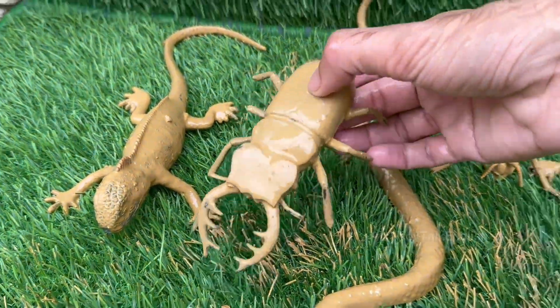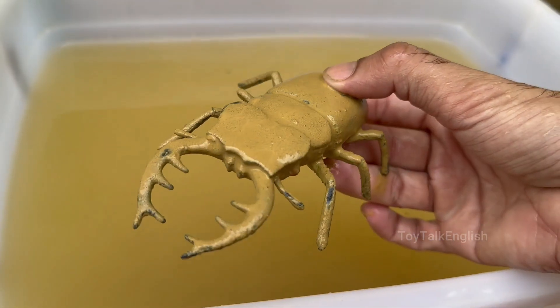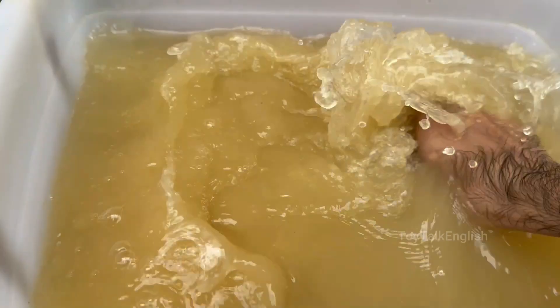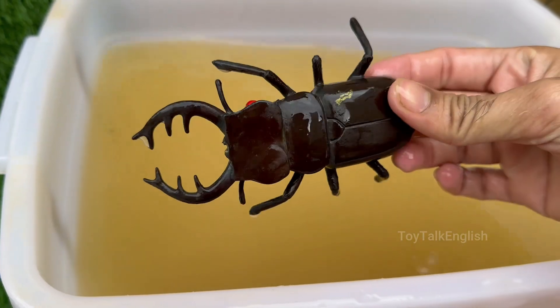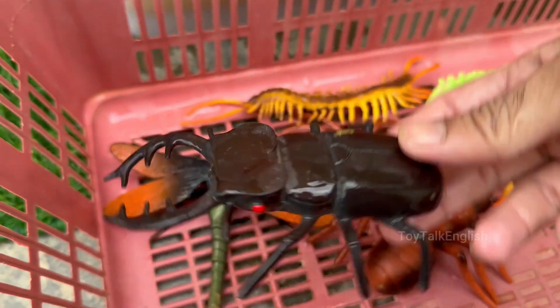Stag beetles can range in size from 2.5 to 12 centimeters (1 to 4.7 inches) depending on the species. Males are generally larger than females. Stag beetles can fly, but they are slow and clumsy. Males are often seen flying at dusk looking for mates. Stag beetles belong to the Lucanidae family.